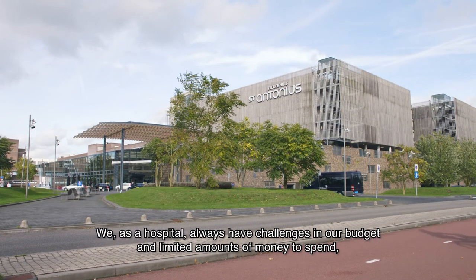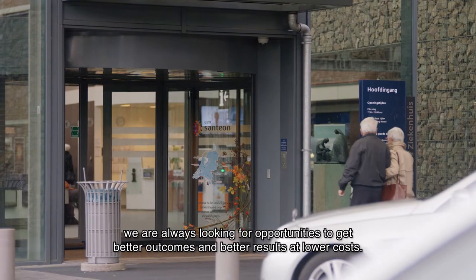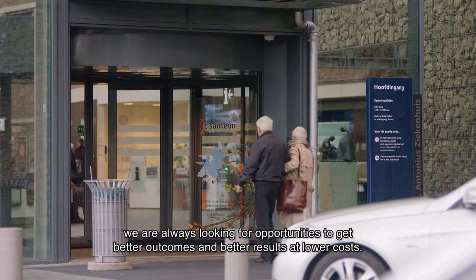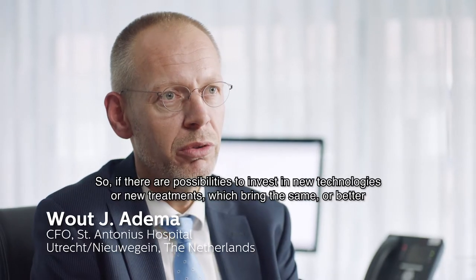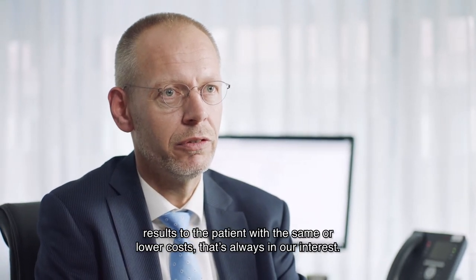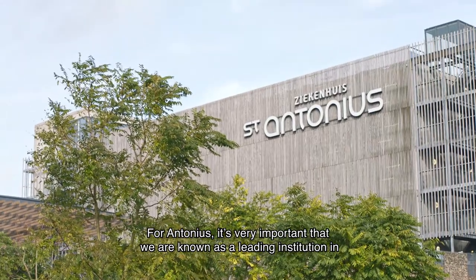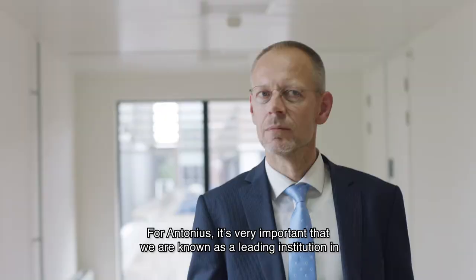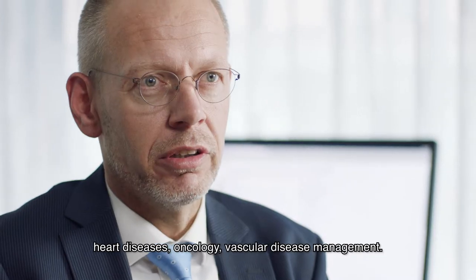We, as a hospital, always have challenges in our budget and limited amounts of money to spend. We are always looking for opportunities to get better outcomes and better results at lower costs. So if there are possibilities to invest in new technologies or new treatments which bring the same or better results to the patient with the same or lower costs, that's always in our interest. For Antonius it's very important that we are known as a leading institution in heart diseases, oncology, and vascular disease management.